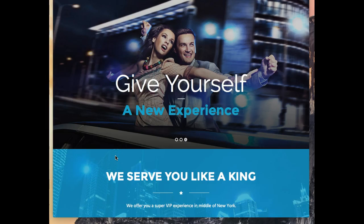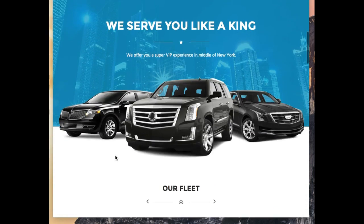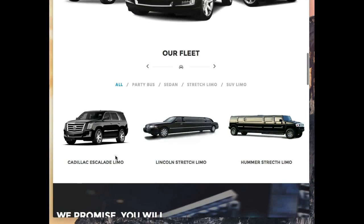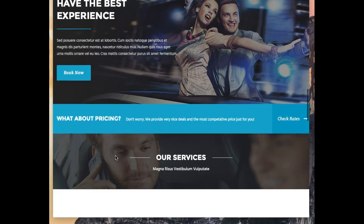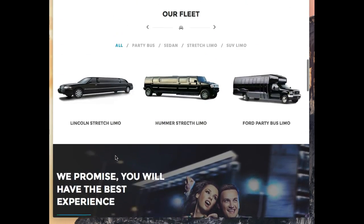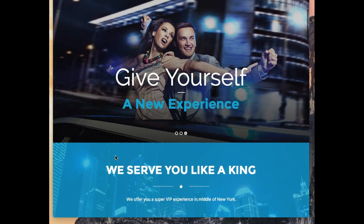Hi Jeff, I just wanted to record this quick video to show you what your website could actually look like potentially. This is an example, and we will make sure that it looks very professional and has appeal to your client. As you can see, it's going to be quite a responsive website and the user experience is going to be great.